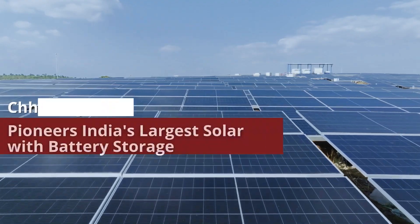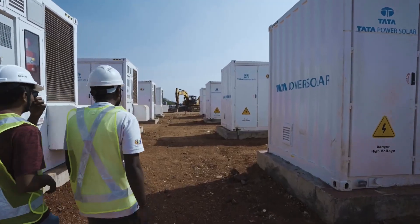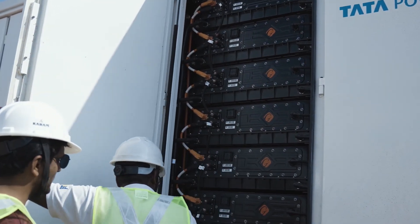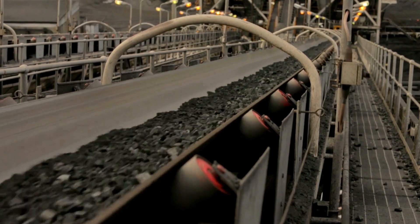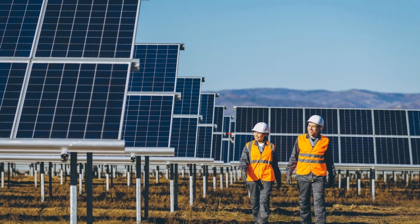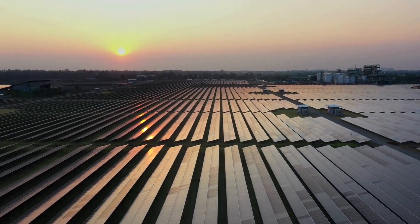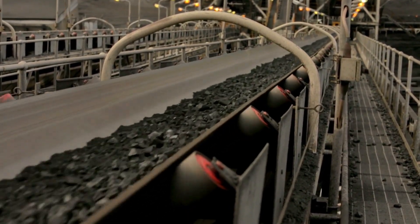The 100 megawatts solar power plant in Chhattisgarh brings significant economic and environmental benefits at both local and national levels. The plant is a key contributor to India's ambitious goal of integrating 500 gigawatts of renewable energy into its grid by 2030, helping to shift the country's energy mix away from coal and other fossil fuels and reducing its carbon footprint. The plant's capacity to offset over 175,000 tons of CO2 emissions annually is a remarkable achievement in India's efforts to mitigate climate change, reducing the overall demand for coal-powered electricity, which is a major source of pollution.